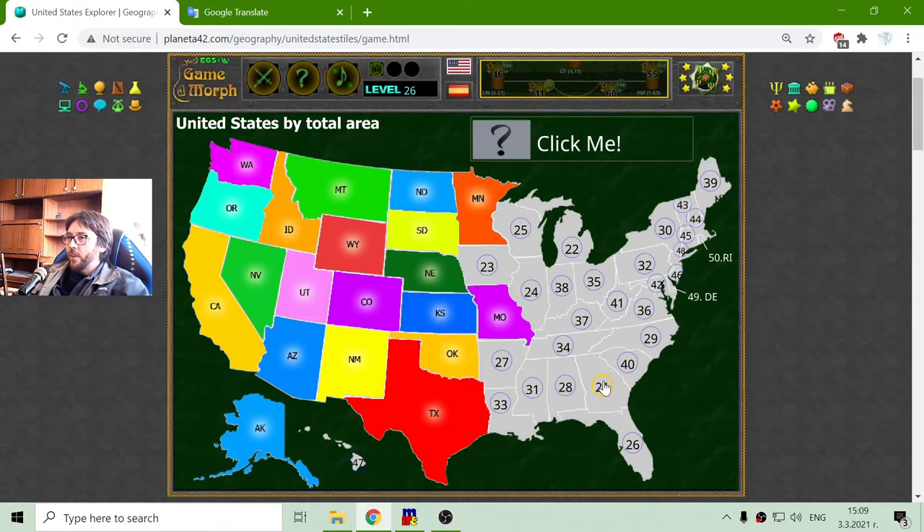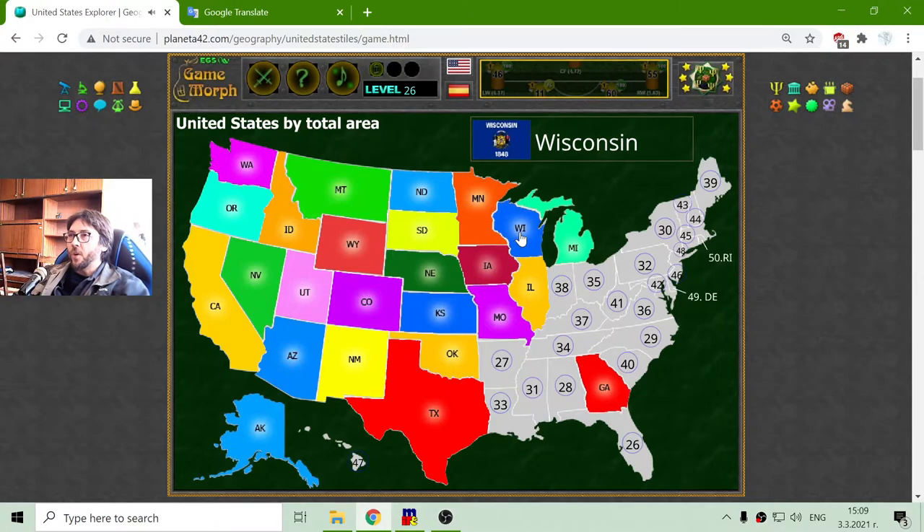I am searching for the 21st state, that is Georgia. The 22nd is Michigan. And the next one, 23, is Iowa. 24th is Illinois. The 25th is Wisconsin.